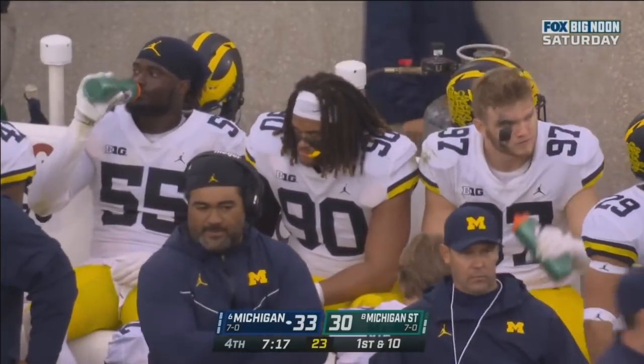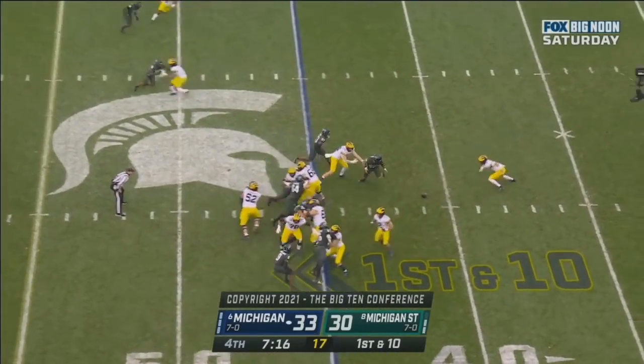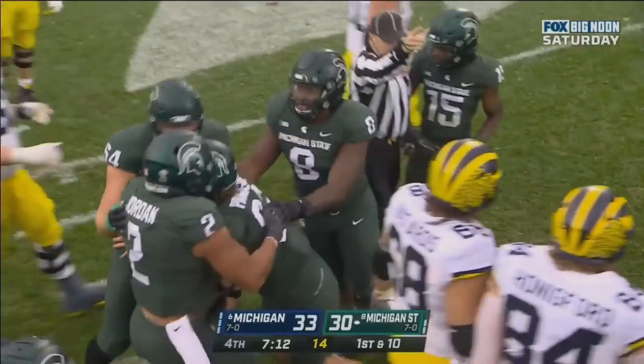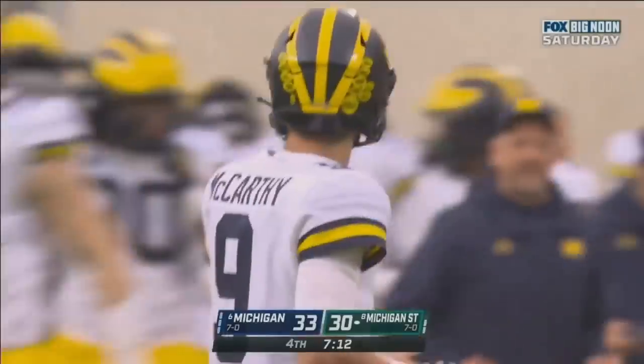33-30 Michigan. J.J. McCarthy for Michigan. They give it — they fumble the football. Michigan State gets on it at the 41-yard line. The exchange between McCarthy and Torum, and Michigan State gets a turnover.